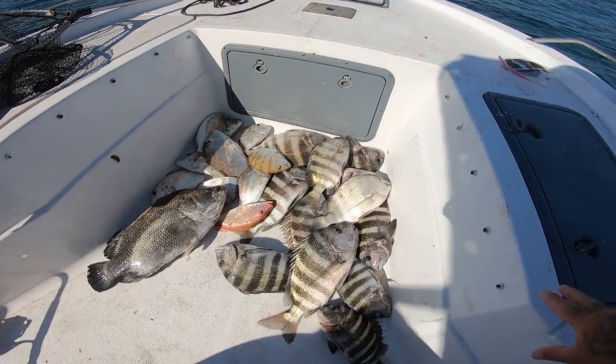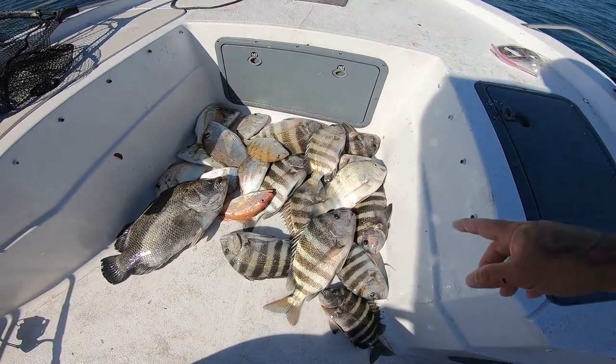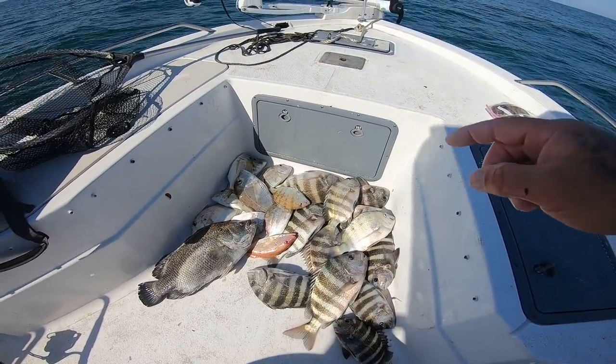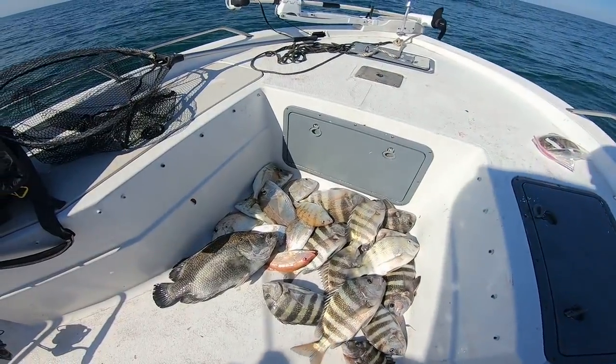All right guys, here's where we're at right now. This is our box — we got 12 sheepshead, big old triple tail, a lane snapper, and one, two, three, four, five, six, seven, eight, nine white bone porgies, and we're still catching.